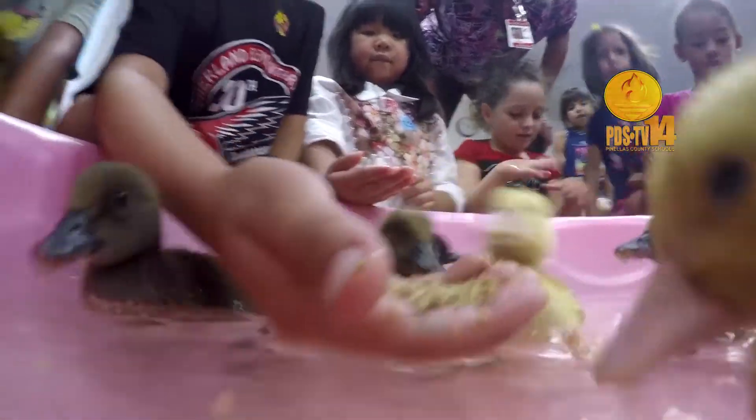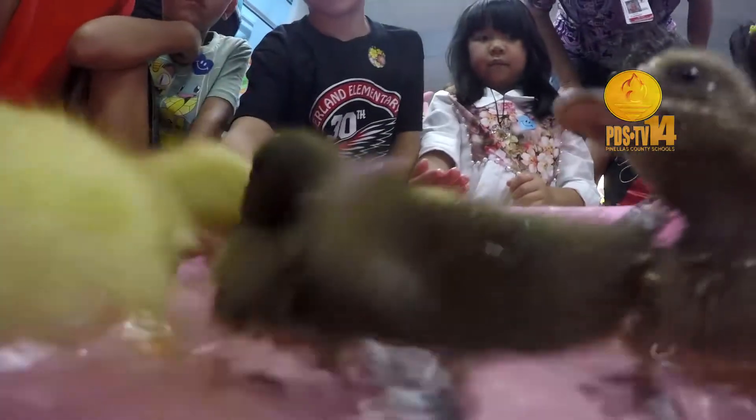They absolutely adore them. And of course the little one — they really want to take the little one home.